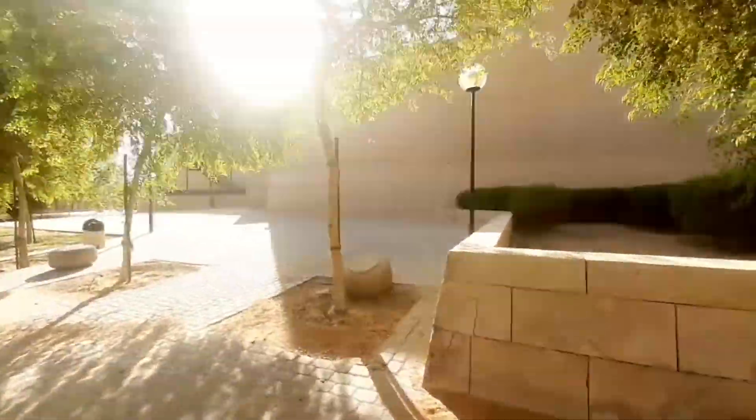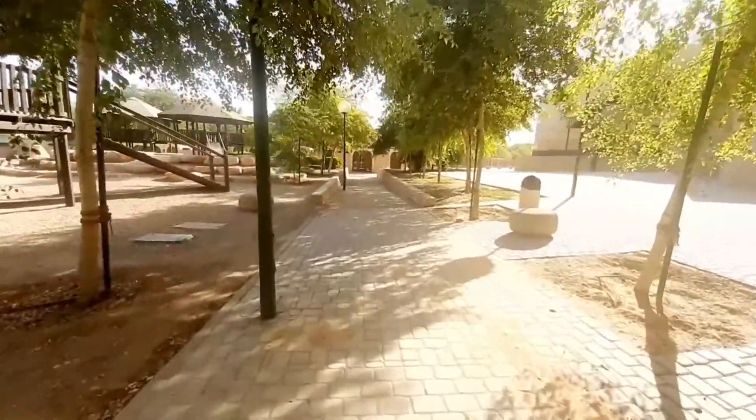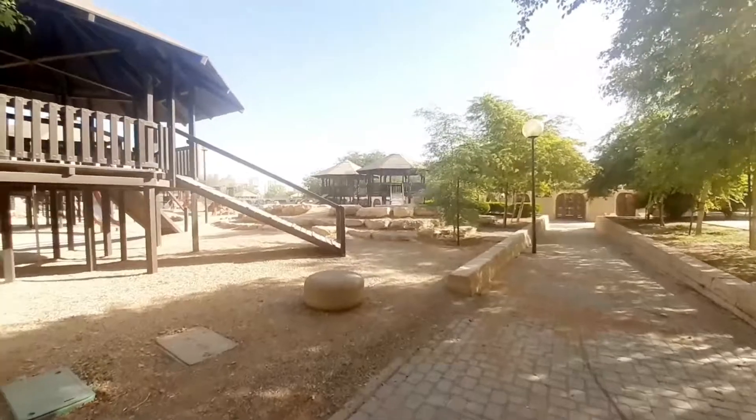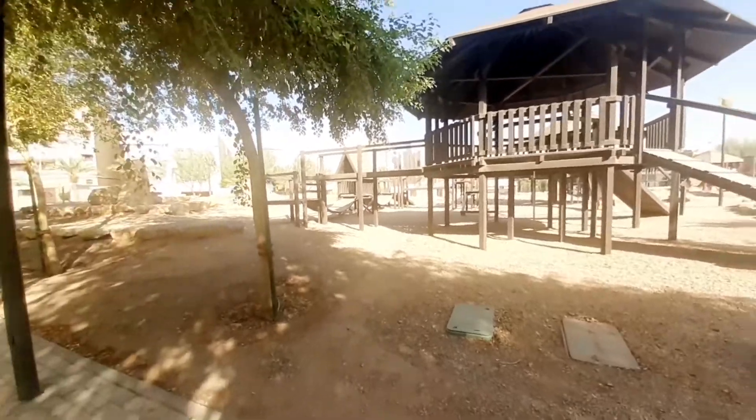At ito yung mosque niya, sa likod nitong park na to — or garden. Merong parang mini bahay kubo. Dyan kayo kung gusto nyong mag-picnic picnic, maglaro-laro sa hapon.